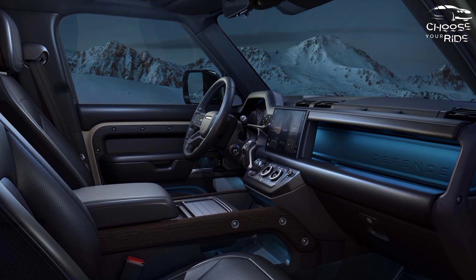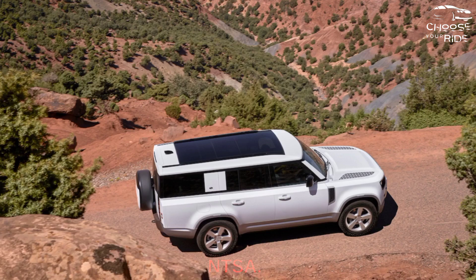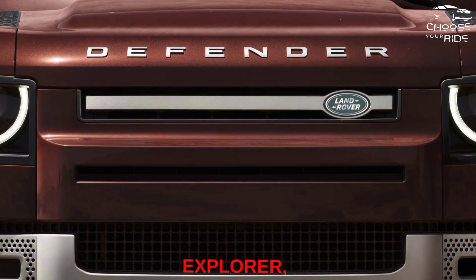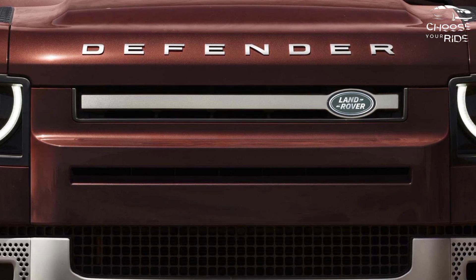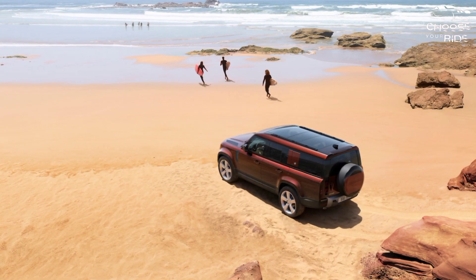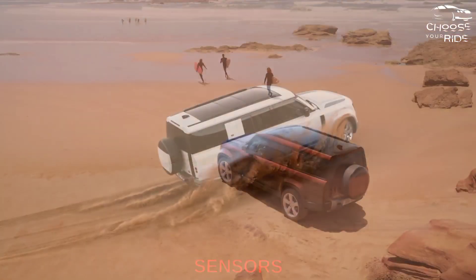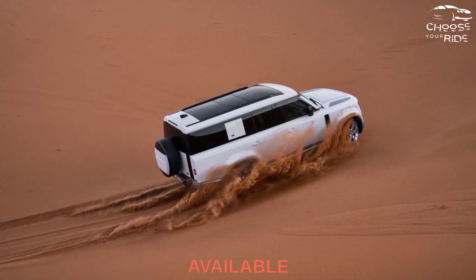How safe is the Land Rover Defender? We can't say for certain because it hasn't been tested by IIHS or NHTSA. Given its relatively small market share compared to, say, the Ford Explorer, the 2023 Defender may not rank well in formal crash testing. However, it comes with good safety technology as standard, including automatic emergency braking, blind spot monitoring, active lane control, parking sensors and a surround-view camera system on all trims, while adaptive cruise control is available across the lineup.